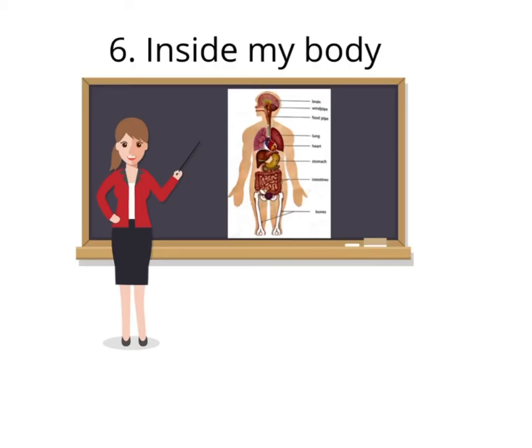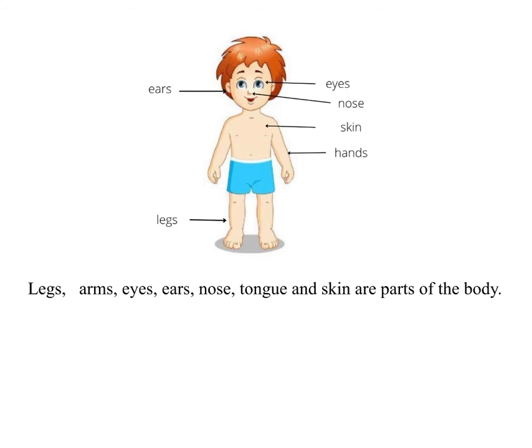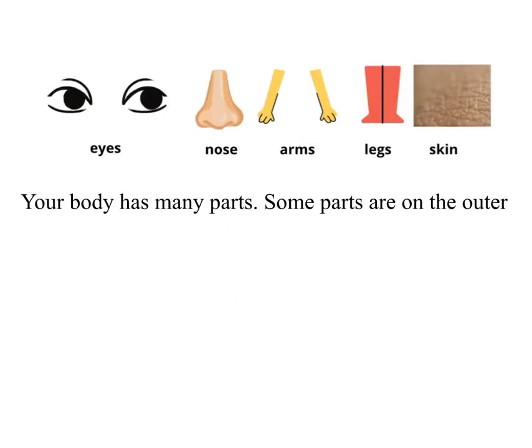Chapter 6: Inside My Body. Legs, arms, eyes, ears, nose, tongue and skin are parts of the body. The whole body is covered with skin. Your body has many parts. Some parts are on the outer side of the body.